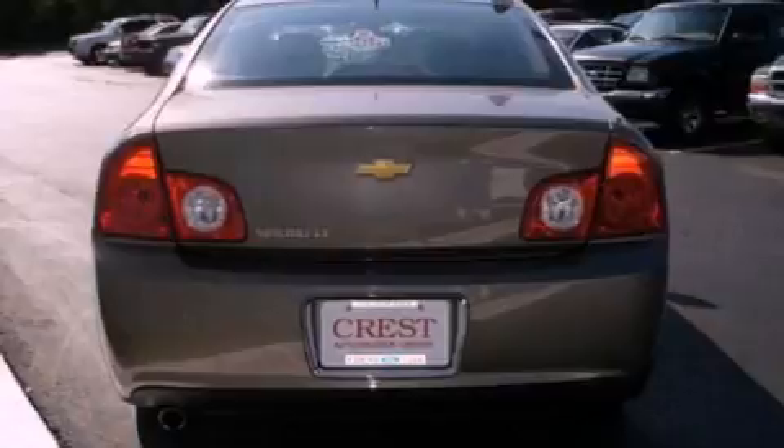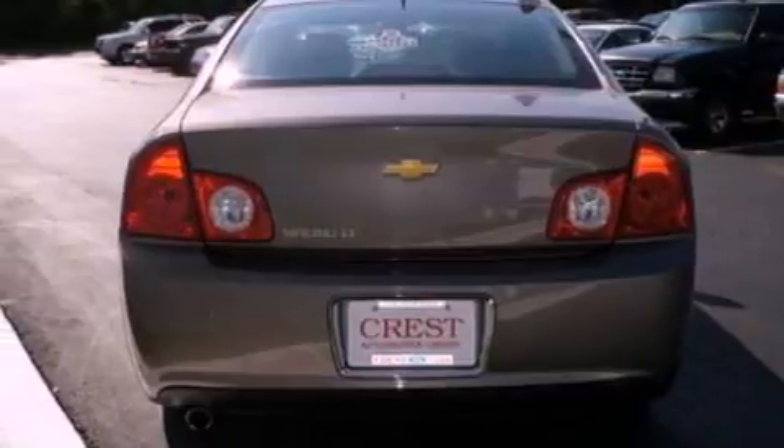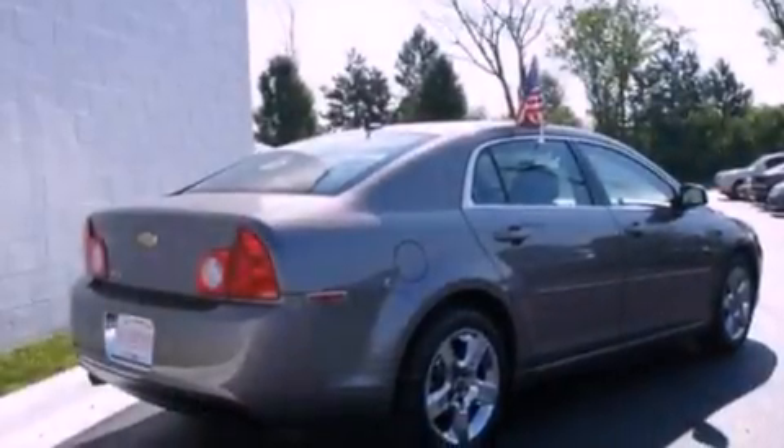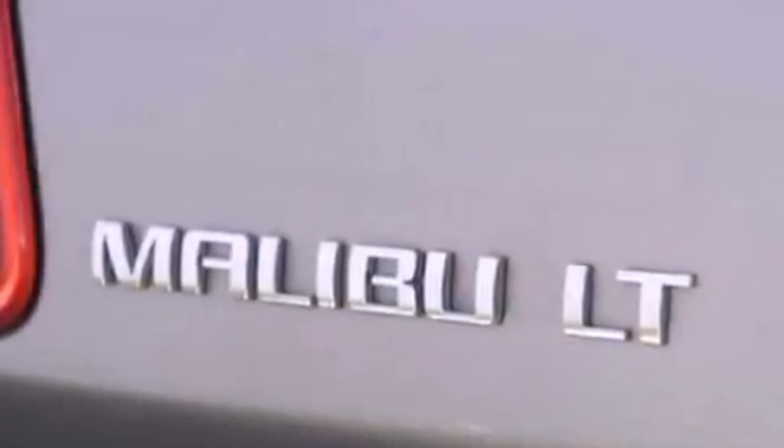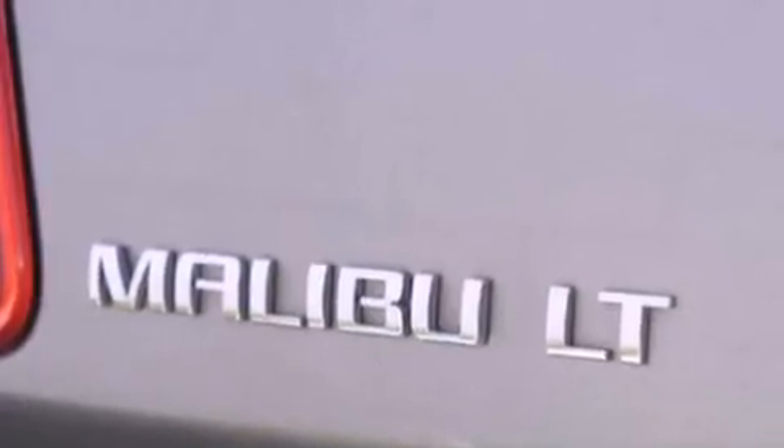Its top features include a multi-link rear suspension, a sunroof, traction control and stability control systems, XM satellite radio, and a tire pressure monitoring system. The following features are also included: air conditioning,